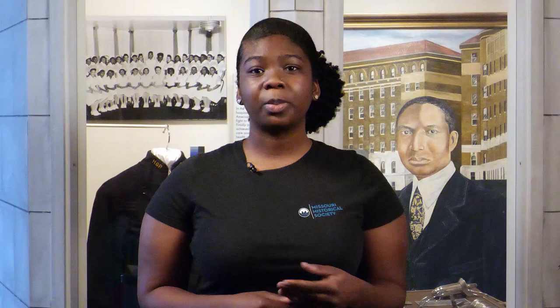And some of this inequality still exists today. In a moment, I want you to pause the video and think about why it is important that all people receive proper medical care. Can you think of places where this inequality still exists in the medical field today? You may pause the video now, but don't forget to come back for the rest of the story.